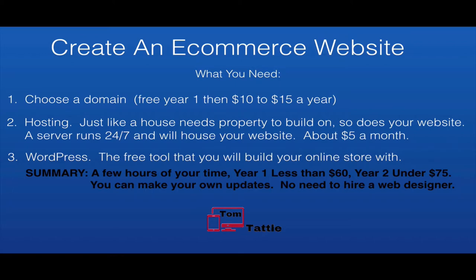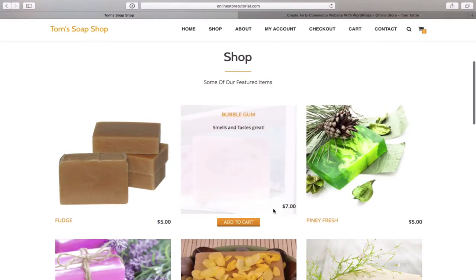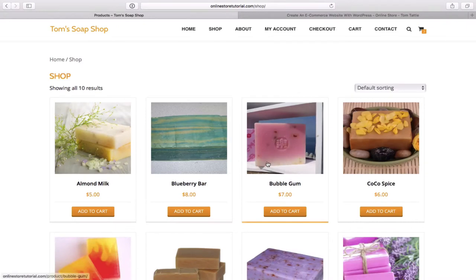The great thing about this is you'll be able to make your own updates — you don't need to hire any expensive web designer or coder. At the end of this tutorial I will quickly walk you through the process of purchasing items on your new online store to show you exactly how the process works. You can simply add items to cart on the home page or go to the shop page and add items from there.